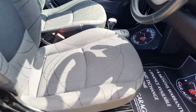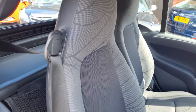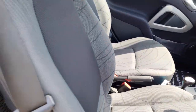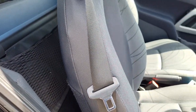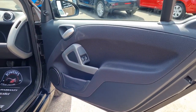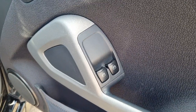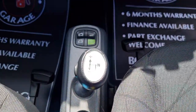Seats lovely and tidy, bolsters are all good. Two seater of course. Behind the seats there you've got a little cargo net to put some bits and bobs in. You get remote central locking, this one does come with two keys, and you get electric windows.